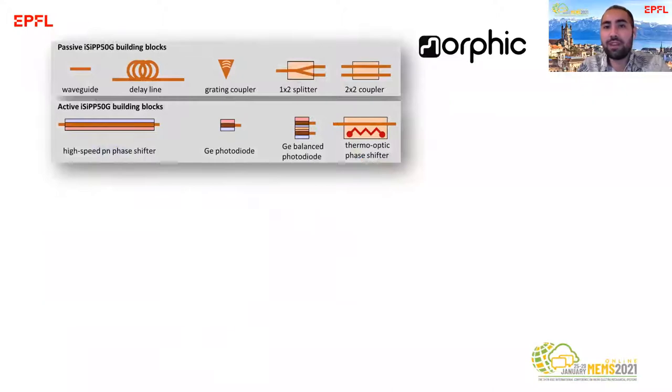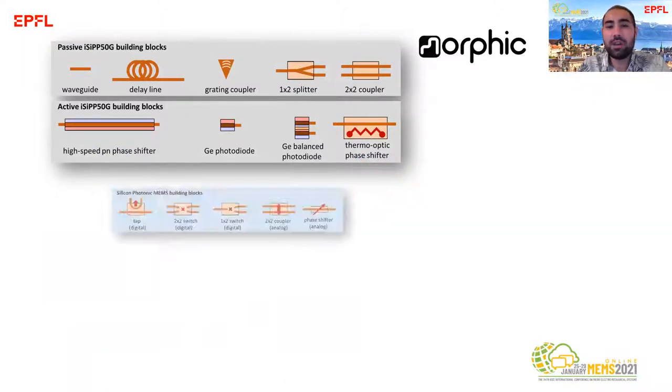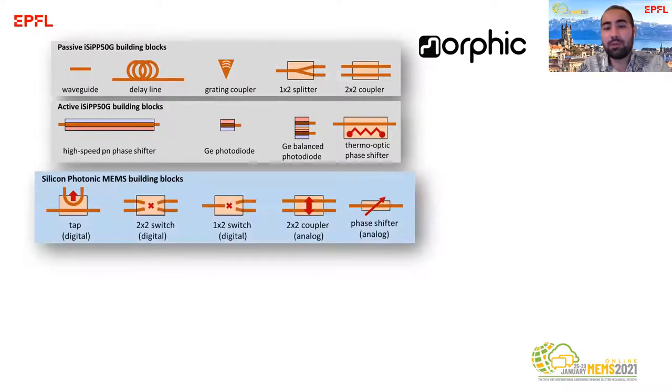So far in this project, we have expanded the library of components of EC50G by adding photonic MEMS components to that.